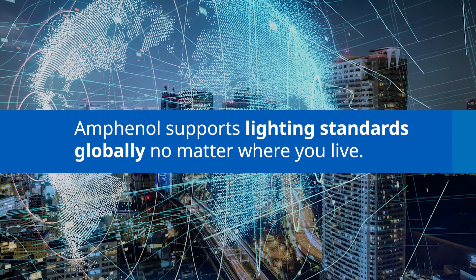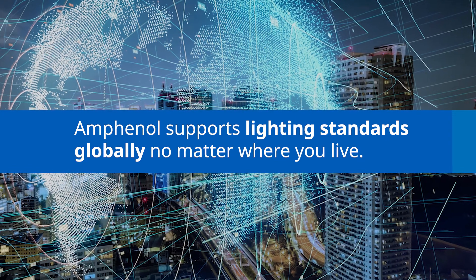Your company supports both of these standards, right? Absolutely — making sure it's addressing the market, whether it's a NEMA focus, ANSI, or a ZAGA focus. You can do both.